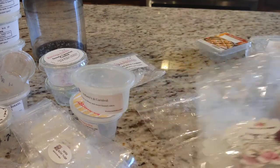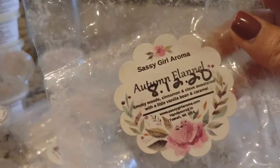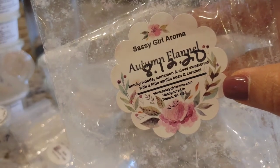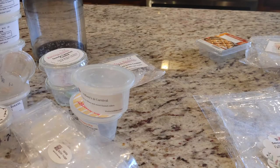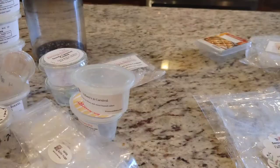I got through some of my Sassy Girl brittles. The first one is Autumn Flannel, which is smoky wood, cinnamon and cloves sweetened with a little vanilla bean and caramel. I thought this was going to be way too smoky, but I actually ended up really loving this blend. It was smoky but the sweetness really came through. I did some blending of it with Fall Yoga Pants by the Fire, and it was just amazing — the smokiness was not too much, it was sweetened up perfectly.